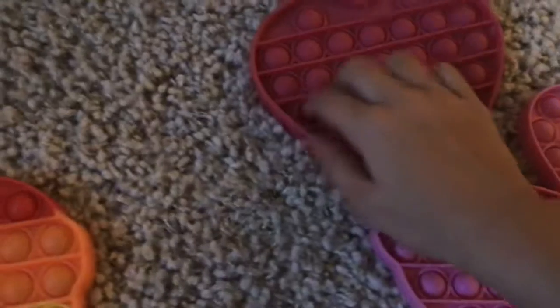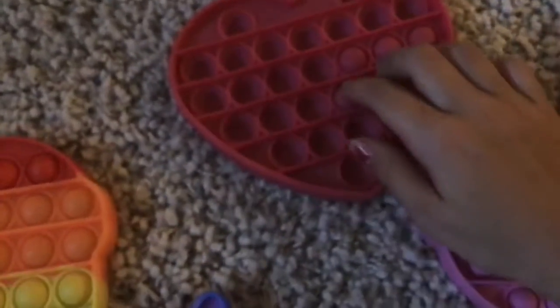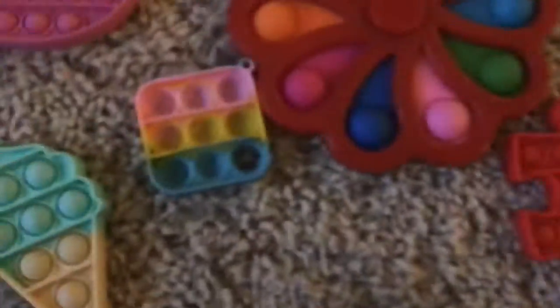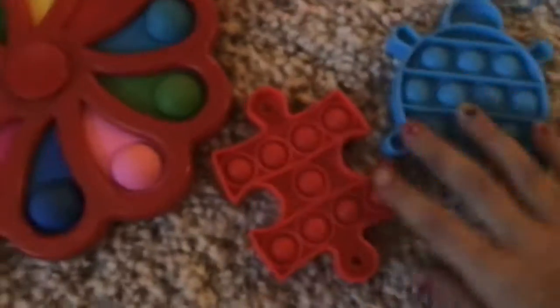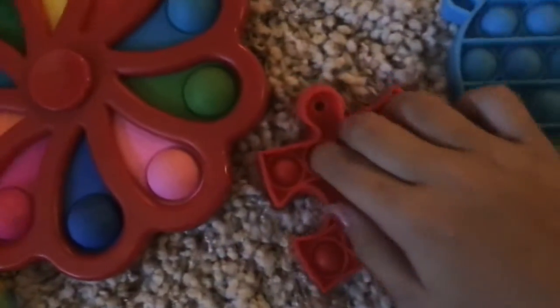One of my favorite puppets of all time is this heart one — super good. Then there's this little bread puzzle ball.